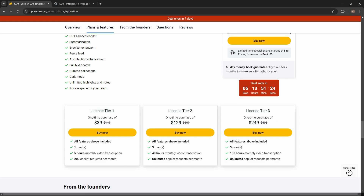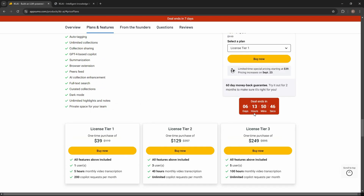Tier 3 lets you add five users, 100 hours of monthly video transcription, and also unlimited questions. The deal appears to end in six days, but what actually happens is the pricing increases after September 23rd. Currently pricing is $39, $129, and $249 based on tier, so buy before the price goes up.